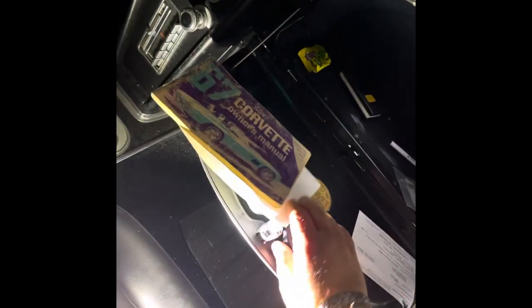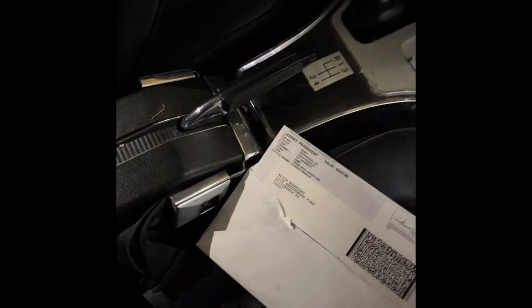Original floor jack, original jack, original owner's manual, garage door right there. Batteries feel good. Registration guard — last registration: 99.